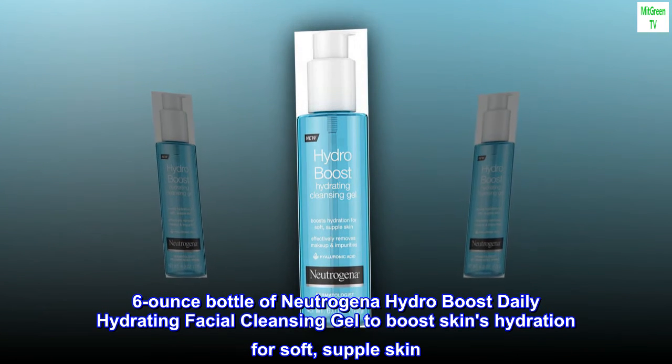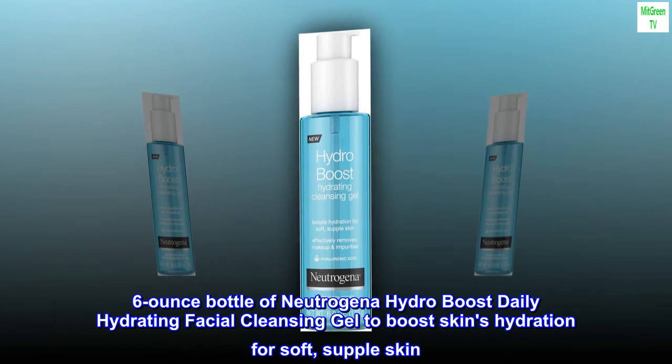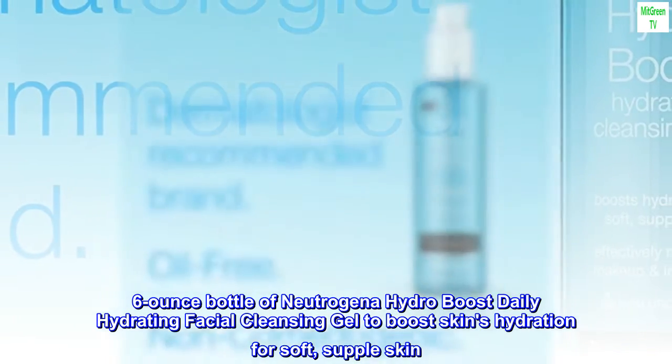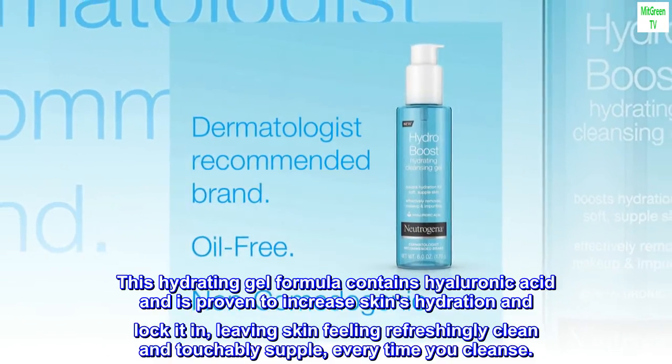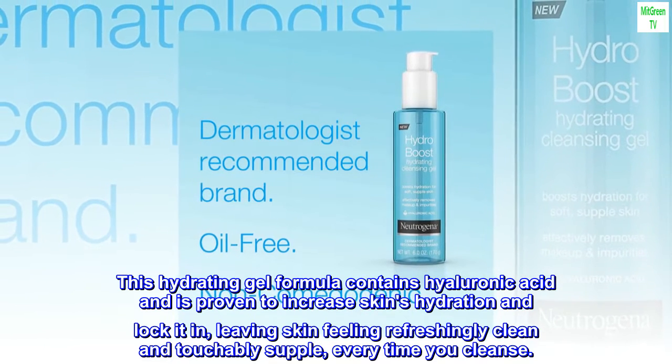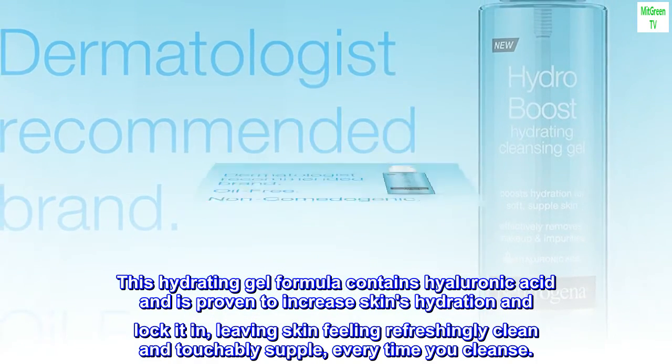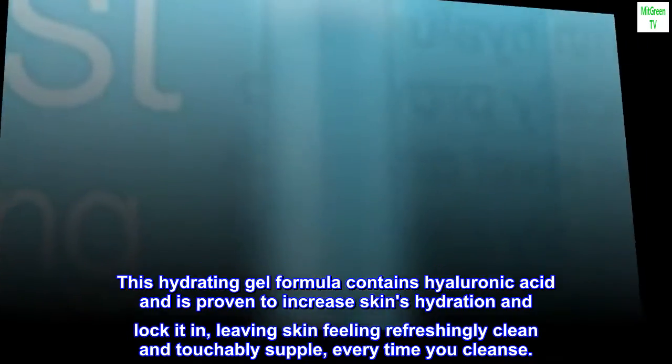6-ounce bottle of Neutrogena Hydro Boost daily hydrating facial cleansing gel to boost skin's hydration for soft, supple skin. This hydrating gel formula contains hyaluronic acid and is proven to increase skin's hydration and lock it in, leaving skin feeling refreshingly clean and touchably supple every time you cleanse.